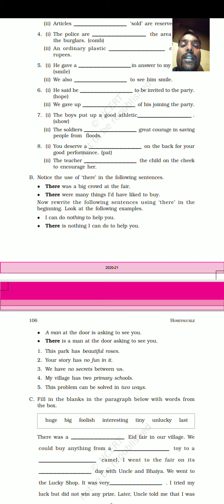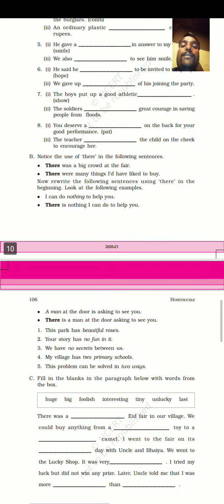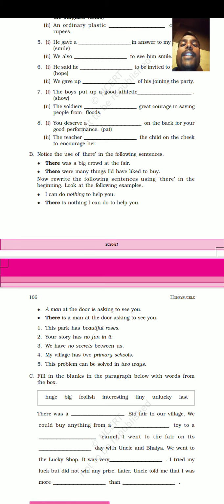He said he hoped to be invited to the party. The answer is 'hoped' — used as a verb. Next: We gave up hope — here 'hope' is used as a noun. He is joining the party. The boys put up a good athletic show.